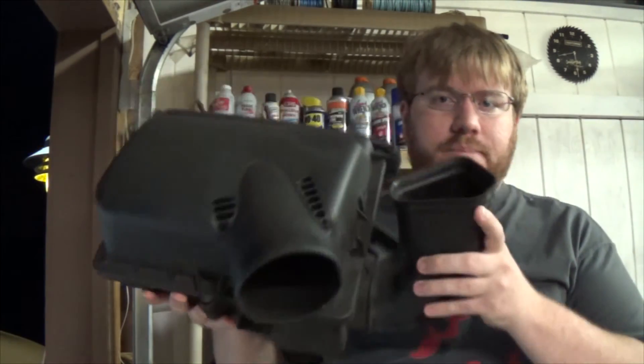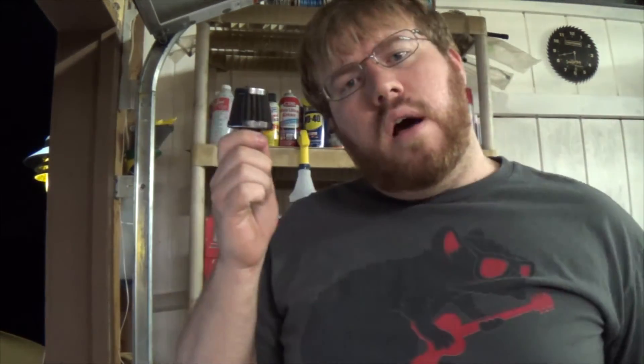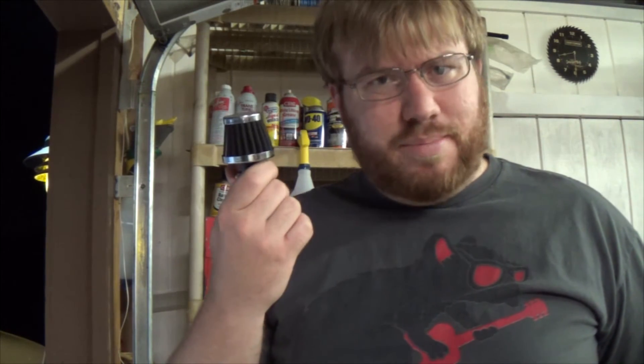Air filters attach to the intake, and breather filters usually attach to the valve cover, but there are other places on the engine block that it can attach to. An air filter is usually found inside one of these big plastic boxes on the intake. A breather is usually a filter about this big.